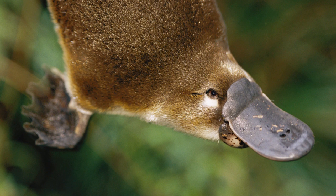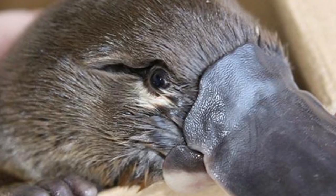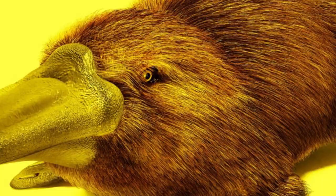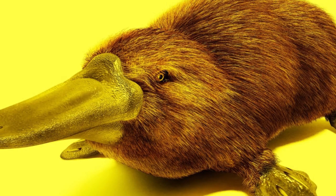Together with the four species of echidna, it is one of the five extant species of monotremes, the only mammals that lay eggs instead of giving birth to live young. The animal is the sole living representative of its family and genus, though a number of related species appear in the fossil record.